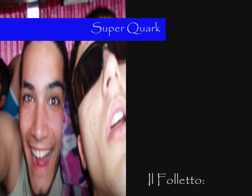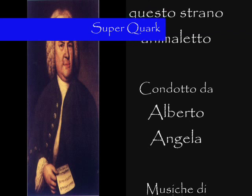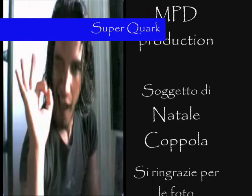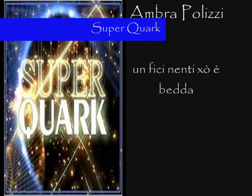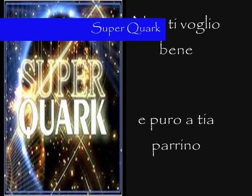Grazie per l'ascolto e arrivederci alla prossima puntata di Super Quark. Grazie per la visione!